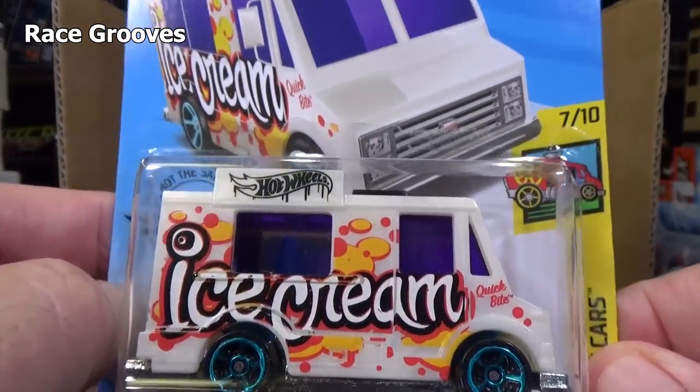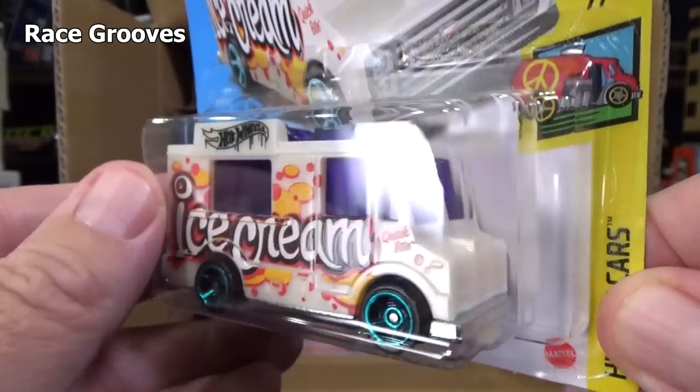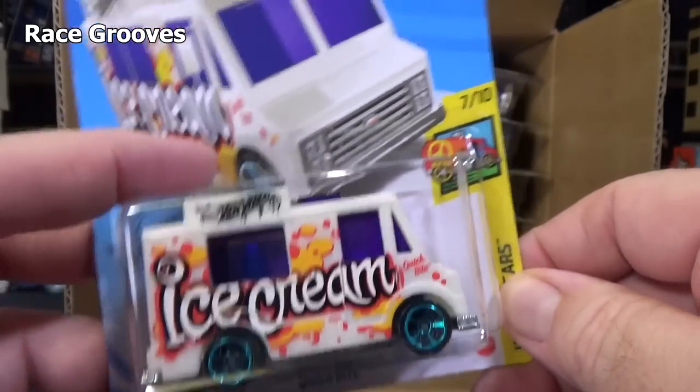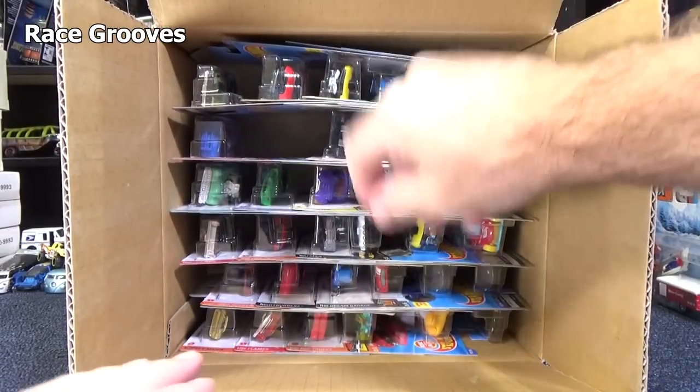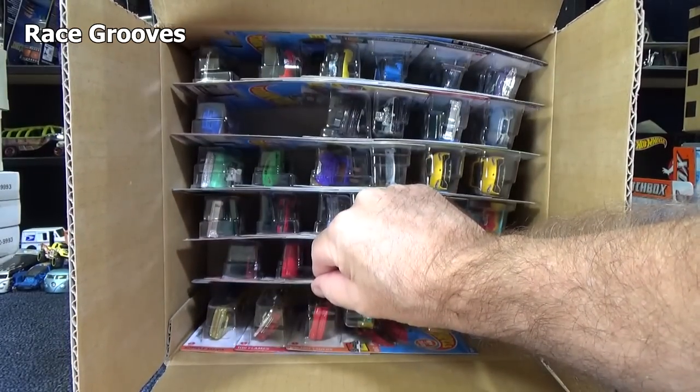Does this model glow in the dark? It kind of has that color, but it's not greenish, so I don't think this goes in the dark. Let's go ahead and get with the case. Let's just get right to that right there.